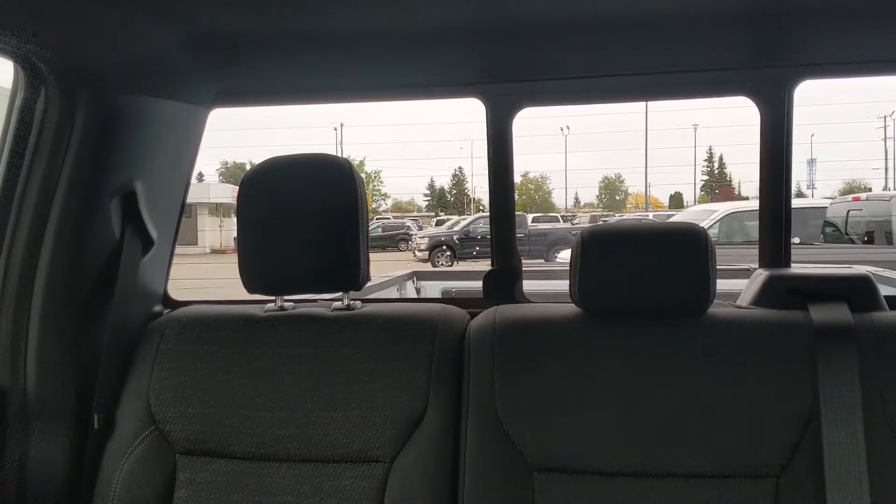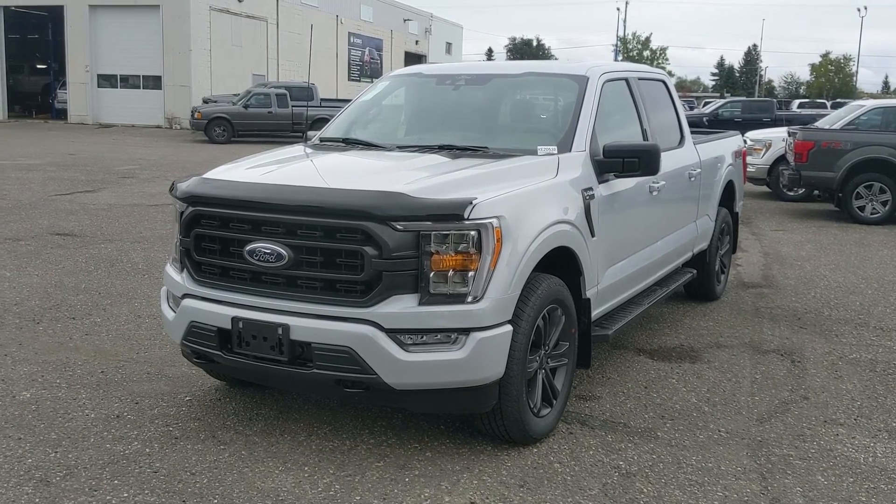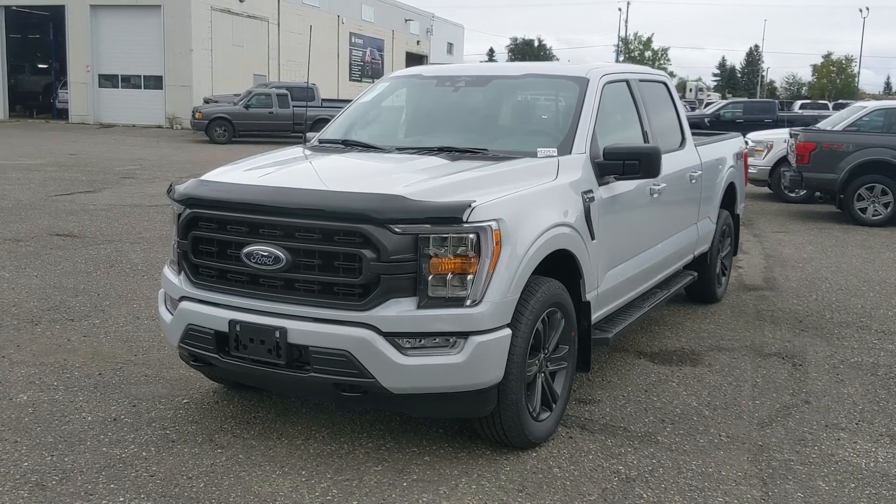Looking back, you have a power sliding rear window, and last but not least a twin panel moonroof to let in the sunshine. That covers our look at the interior. If you're interested, feel free to give us a call at 250-563-8111 or just come on down to the dealership and have a look for yourself. Have a nice day!